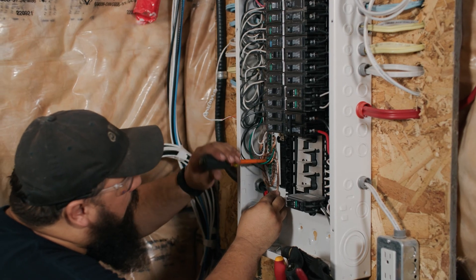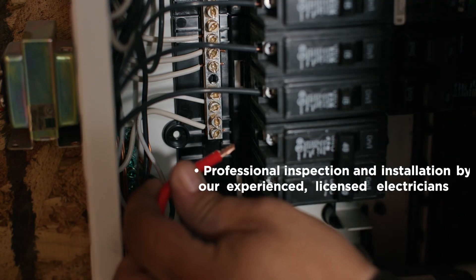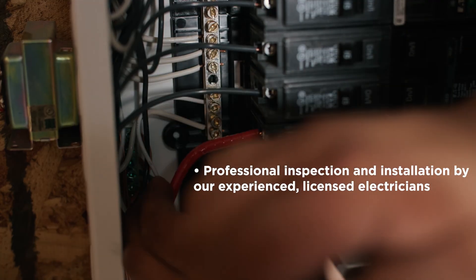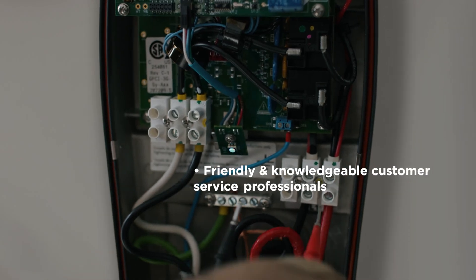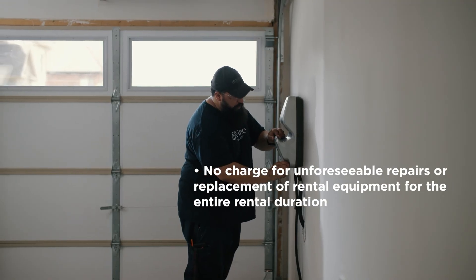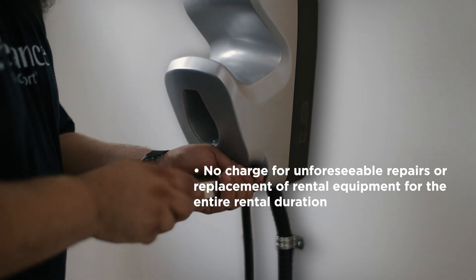Our service includes 24/7, 365 live telephone support, professional inspection and installation by our experienced, licensed electricians, friendly and knowledgeable customer service professionals, and no charge for unforeseeable repairs or replacement of rental equipment for the entire rental duration.